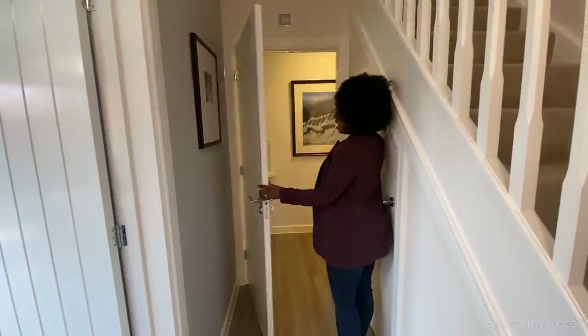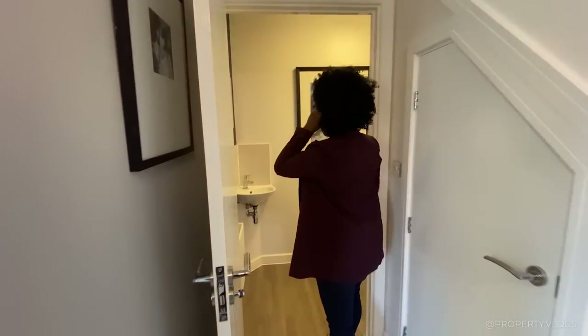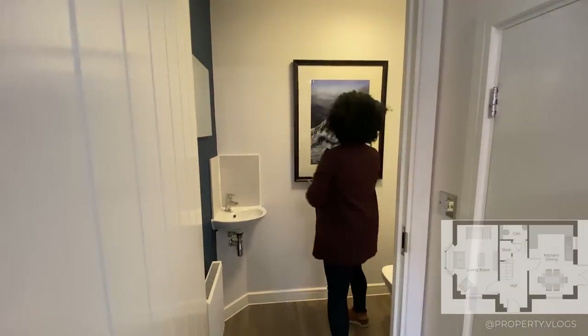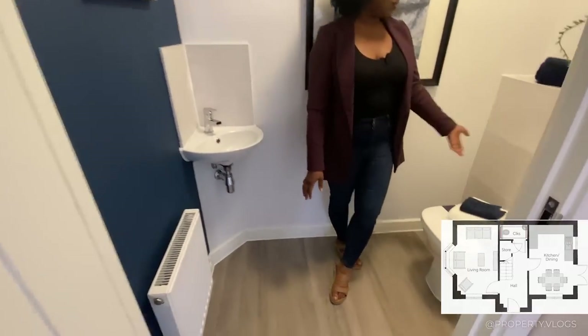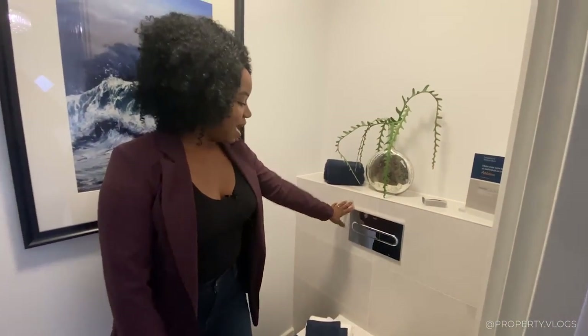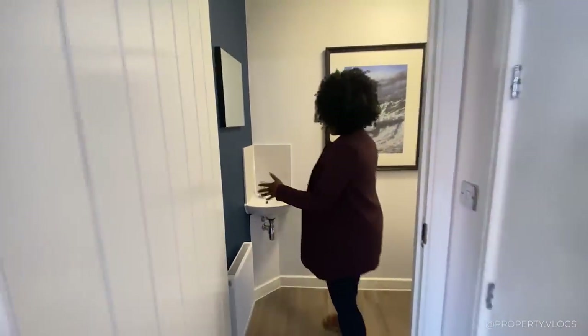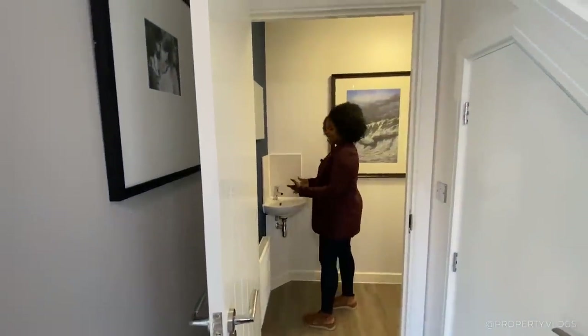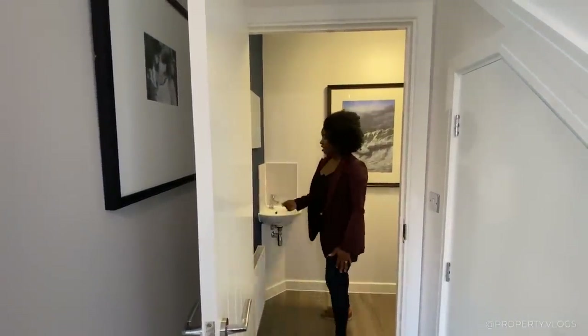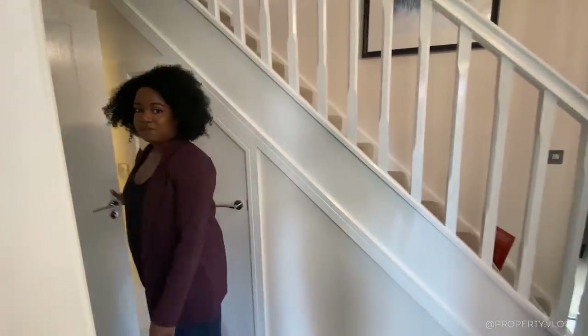We've got the downstairs powder room slash WC as we call it in the UK. It's a nice size WC with a sink and toilet — and it's a hidden cistern. The face plate and toilet are by Rocker, with a nice little ledge for decorative items. It's your usual small functional sink in the corner, but you can upgrade that if you wanted. That's pretty much what you get for the downstairs toilet, so let's go upstairs.